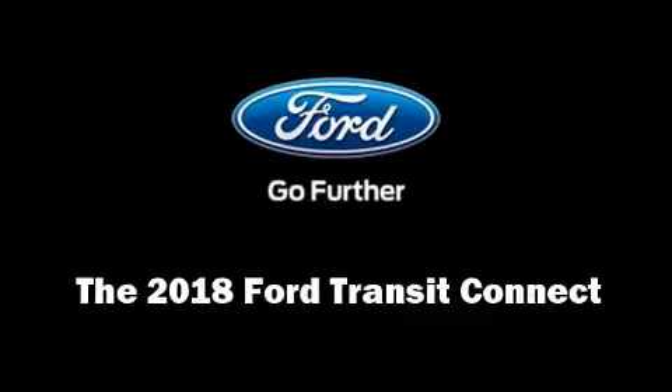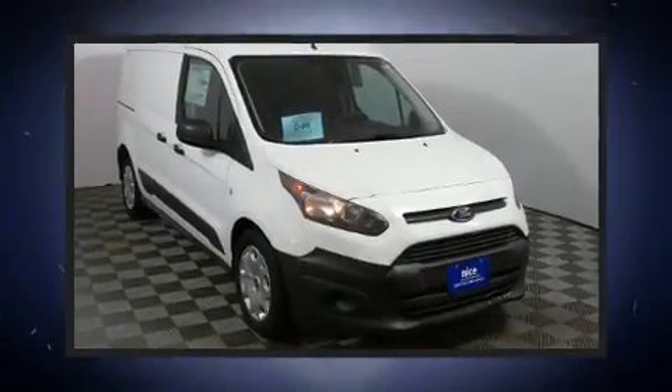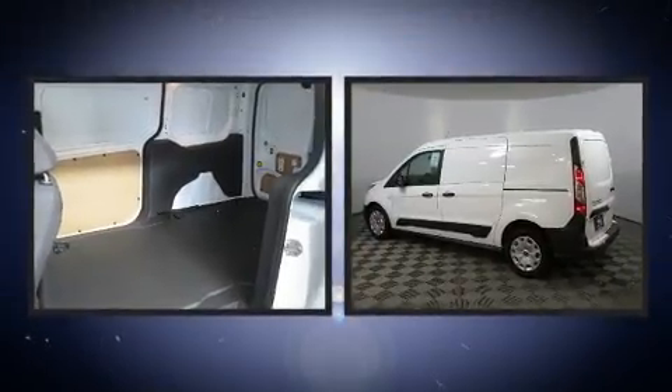Step into the 2018 Ford Transit Connect. It features an automatic transmission, front-wheel drive, and a 2.5 liter four-cylinder engine.